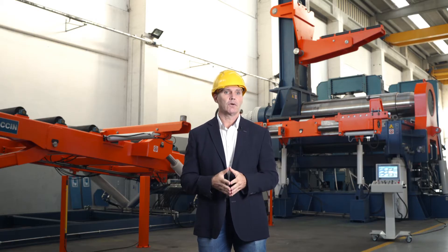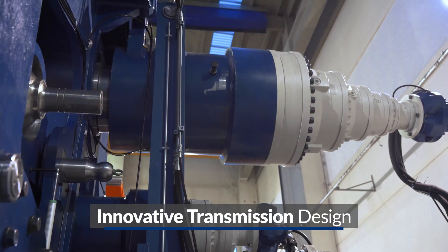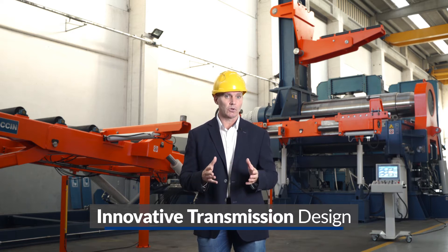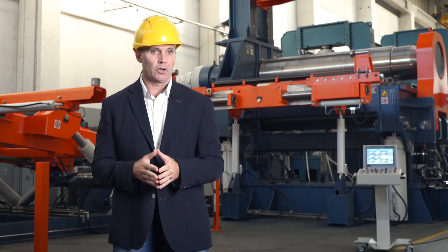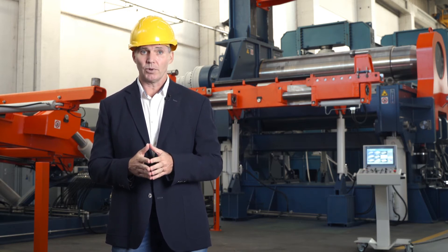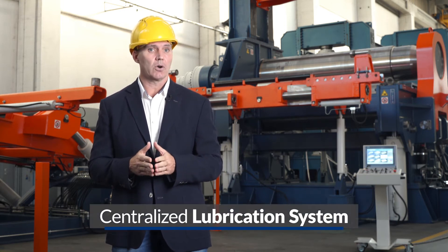Another appreciated feature of all Fachin four rolls machines is the design of the transmission. As you can see, the motors and gearboxes are coupled with the rolls through a transition piece that protects the rolls and gearboxes to ensure maximum reliability. And last but not least, we believe a good structure is not enough to keep precision for many years. For this reason, we always install a centralized lubrication system on our machines.